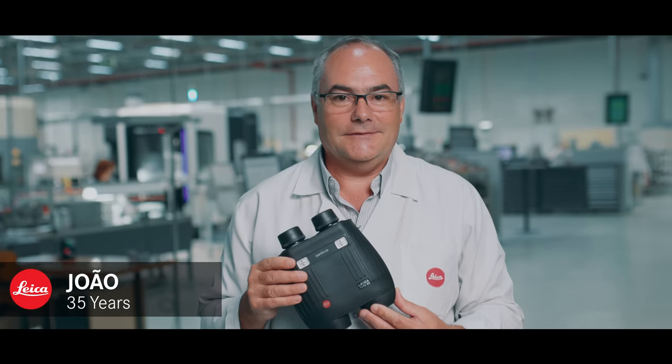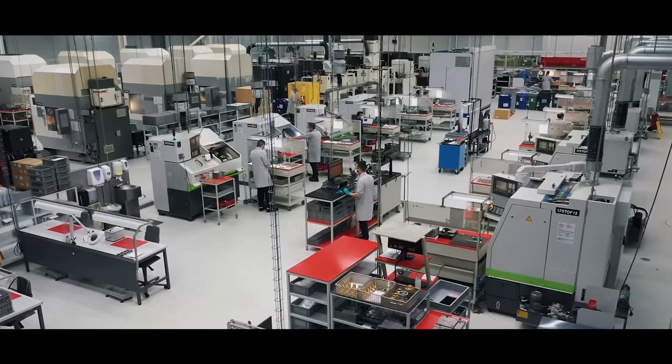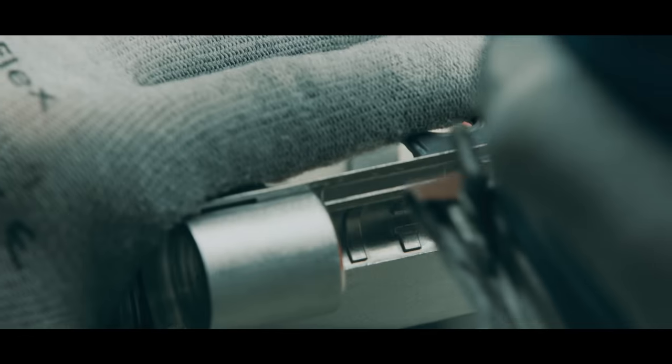Many of the same team that worked on the original GeoVid 30 years ago are still handling each and every pair of GeoVids to leave the factory. Over 60% of today's workers have proudly called our factory home for over 25 years. Adding to that legacy and experience, new generations of the Leica family are being trained every day.